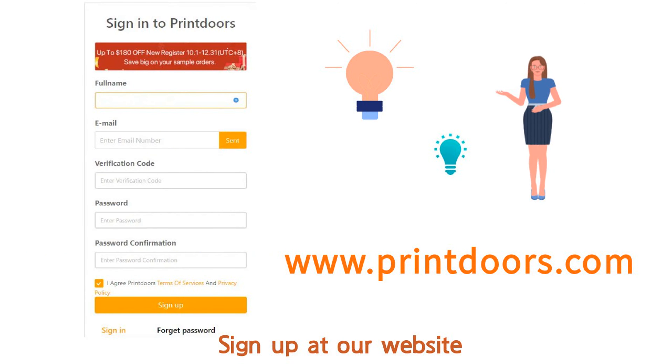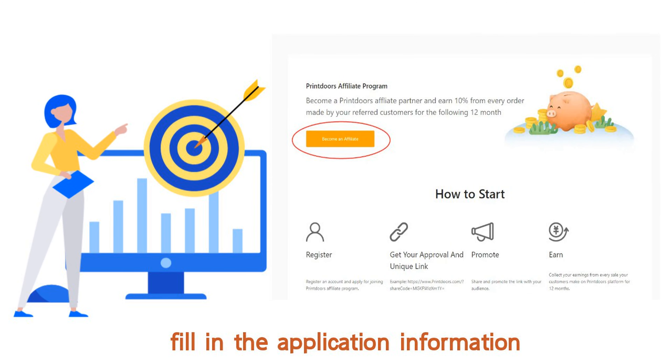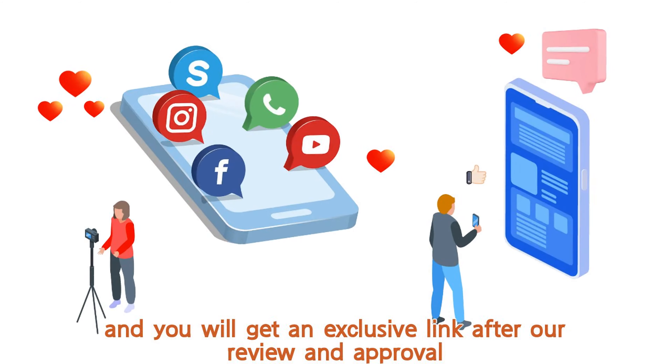It's very simple. Sign up at our website, click on Affiliate Program, and become an affiliate. Fill in the application information and you will get an exclusive link after our review and approval.